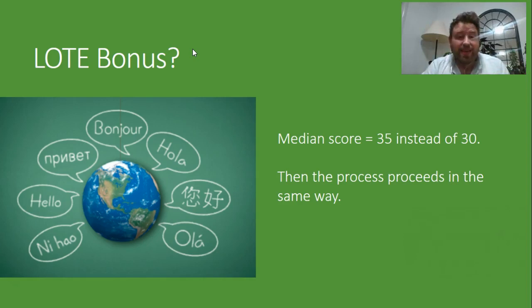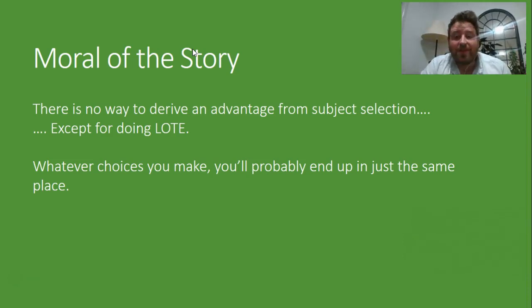So if you're pretty good at LOTE in year 10 or year 11 and you're thinking of going on with it, it can be worthwhile. But that said, it's not really enough to overcome it if you just really don't like LOTEs. So the moral of the story here is there's really no way to drive an advantage just from subject selection — well, except for doing a LOTE.